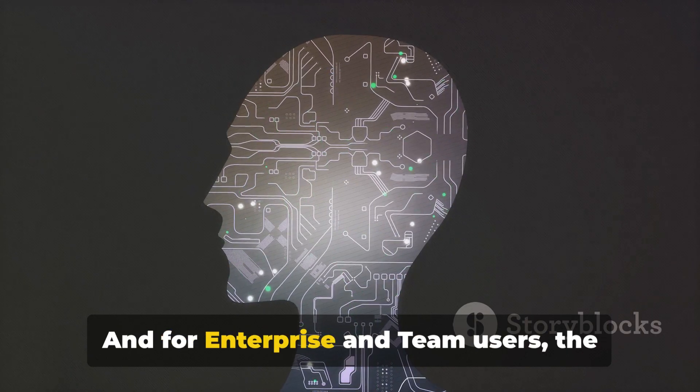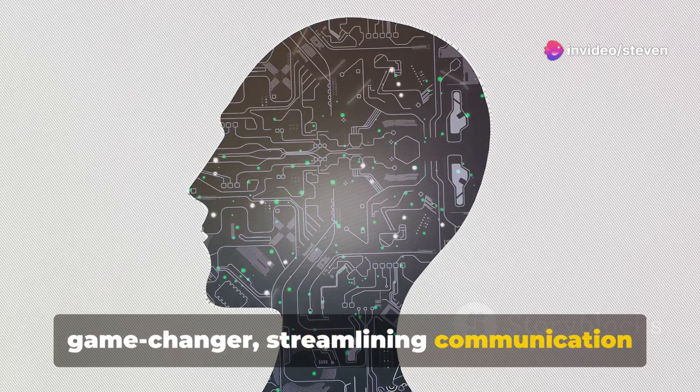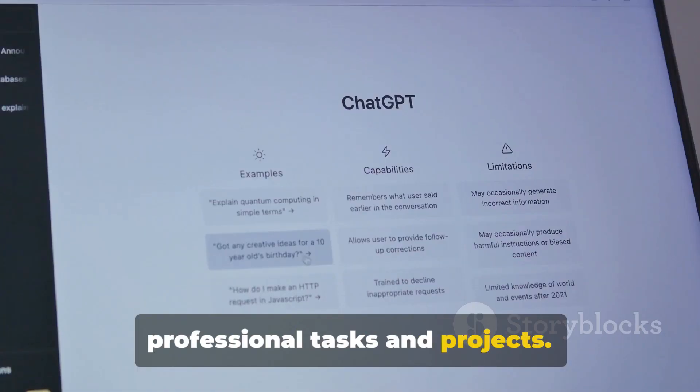And for enterprise and team users, the memory features in ChatGPT are a game changer, streamlining communication processes, enhancing efficiency, and providing tailored responses for professional tasks and projects.